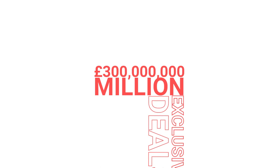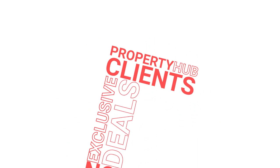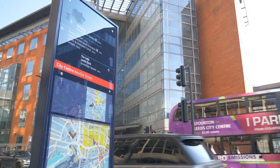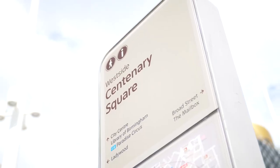Just to elaborate on numbers a bit more: in the five and a half years I've been with Property Hub, we've delivered over £300 million worth of exclusive deals for Property Hub clients, and that's something we're really proud of. Only last night we delivered over £15 million worth of property for clients in another exclusive city centre deal. We hope you've got some value out of this video — thanks for watching and make sure you subscribe.